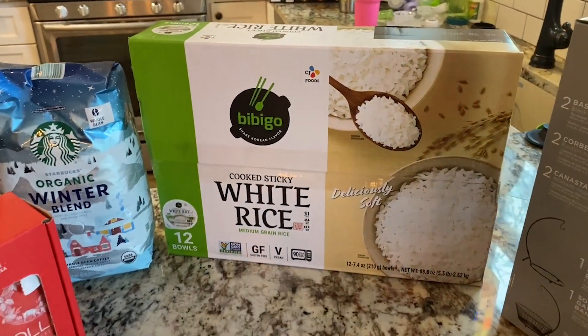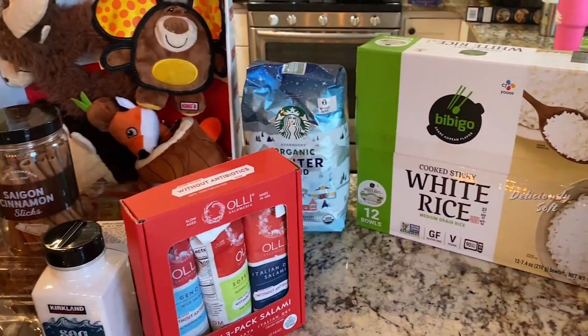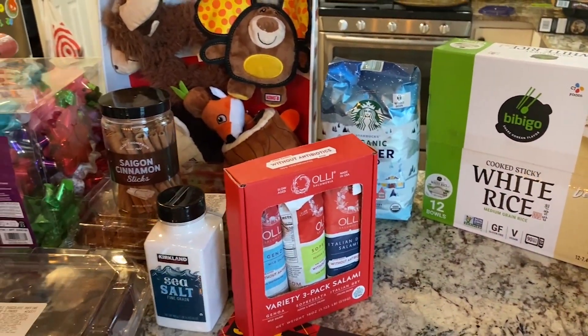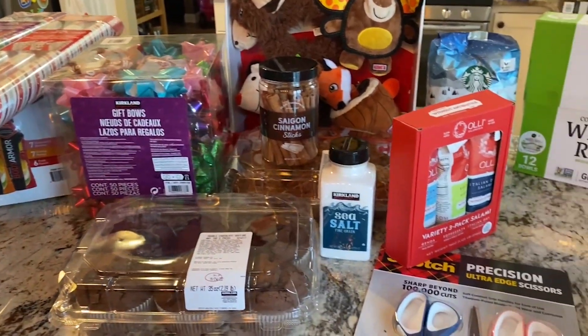So that is going to do it for this haul. Thank you all so much for watching. If you liked this video please give it a thumbs up, subscribe to the channel, and I will see you all next time. Bye guys!